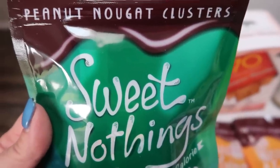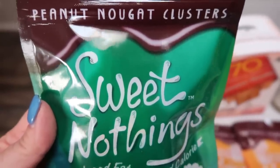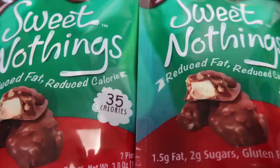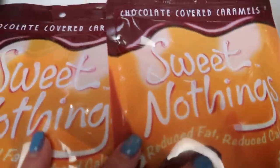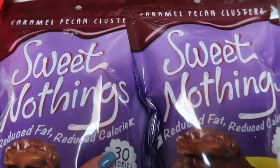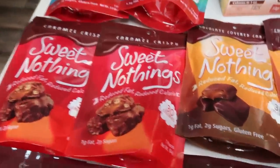You can also order these off ProteinWise.com, which gives you $10 off your first order at the same price. I got two packages of the peanut nougat cluster, two of the caramel crisp, two of the cookies and cream, two of the chocolate covered caramel, and two of the caramel pecan clusters. I love every single one of these flavors.